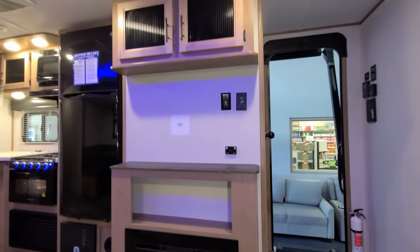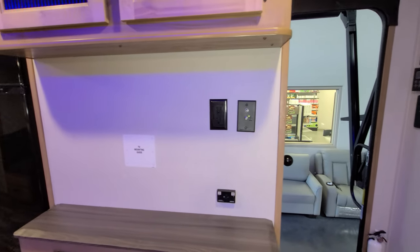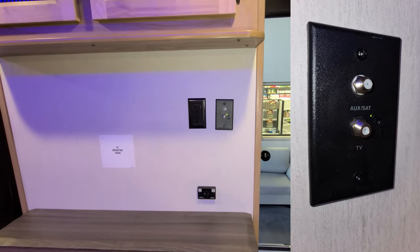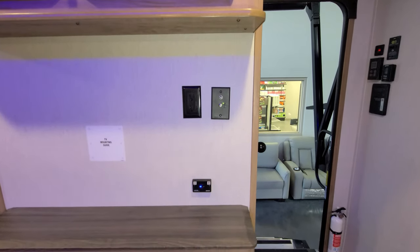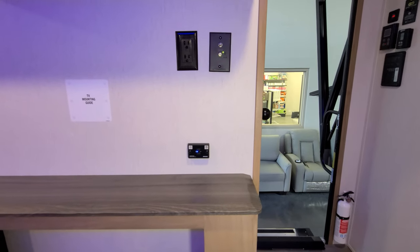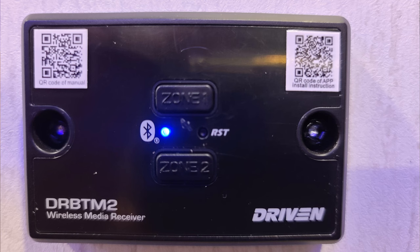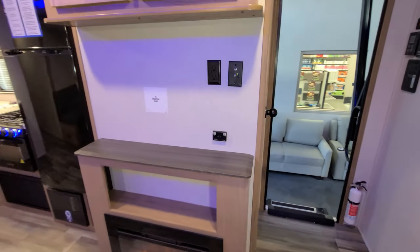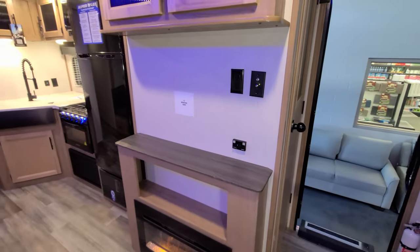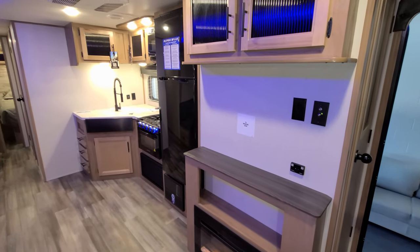On this wall where the TV area would go, you have your cable/satellite inlet. You hook your TV to that electric outlet, and down below you have this new feature where you connect your phone and it will play music through the speakers inside and outside the RV. No more radio — they're basically having you use your phone for that.